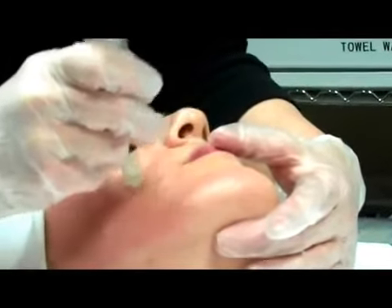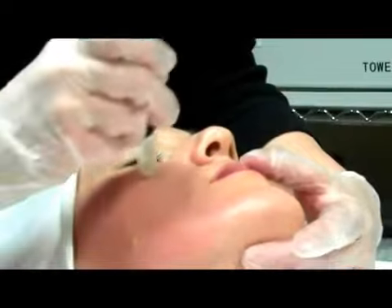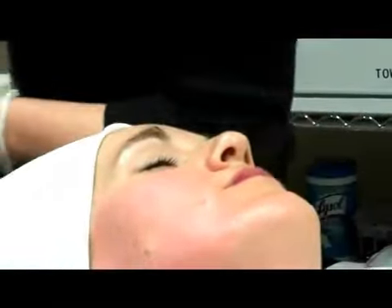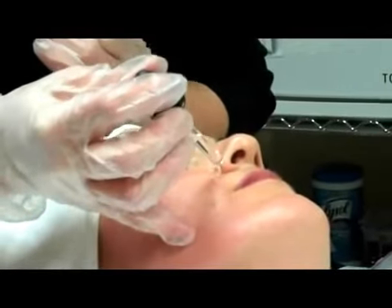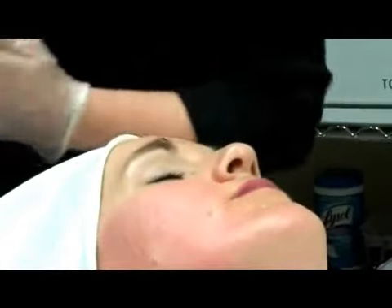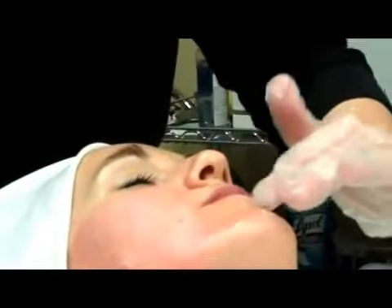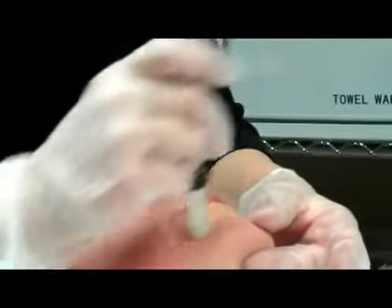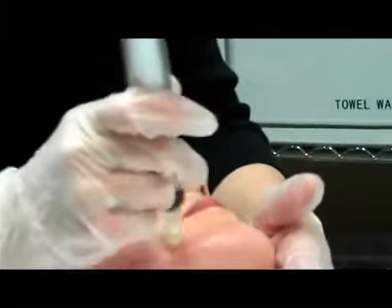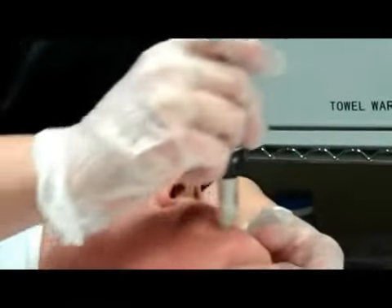The results we're going to get from using the Dermapen are the same as if you were doing anywhere from an IPL all the way up to a fractional type procedure — like a photo facial. A fractional goes a little deeper. But when you're doing those procedures with lasers and light, it's a little more unpredictable because those use water in the skin, so you don't get even results. And you also have a lot of downtime.